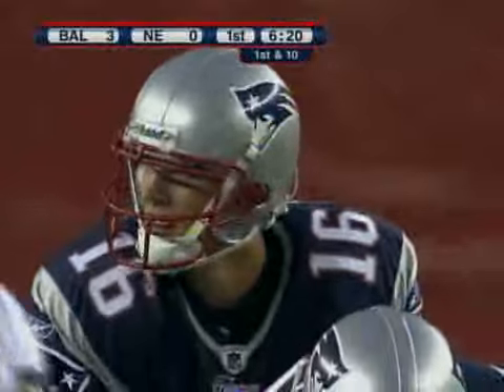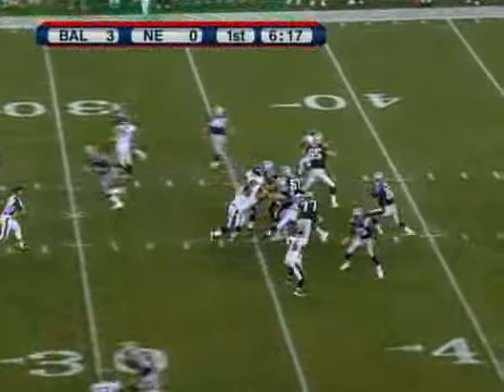On defense for the Ravens: Jared Johnson, Ray Lewis, Bart Scott, Antoine Barnes, and the linebackers — Walker Landry, Jim Leonard — and Fabian Washington in a very new secondary.